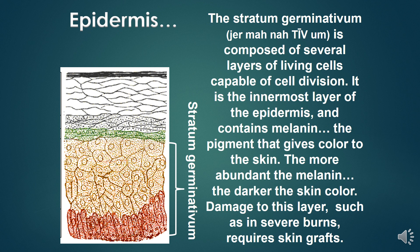The stratum germinativum is composed of several layers of living cells capable of cell division. It is the innermost layer of the epidermis and contains melanin, the pigment that gives color to the skin. The more abundant the melanin, the darker the skin color. Damage to this layer, such as in severe burns, requires a skin graft.